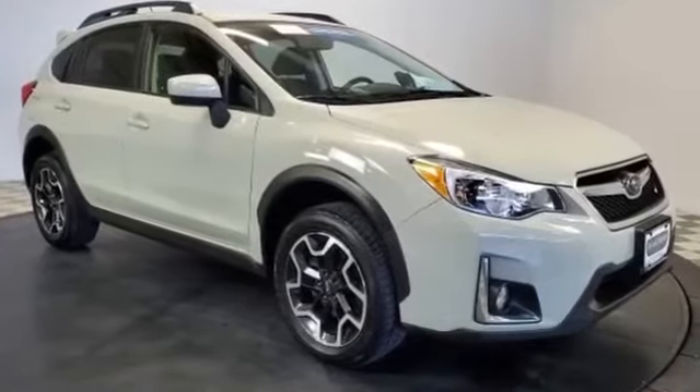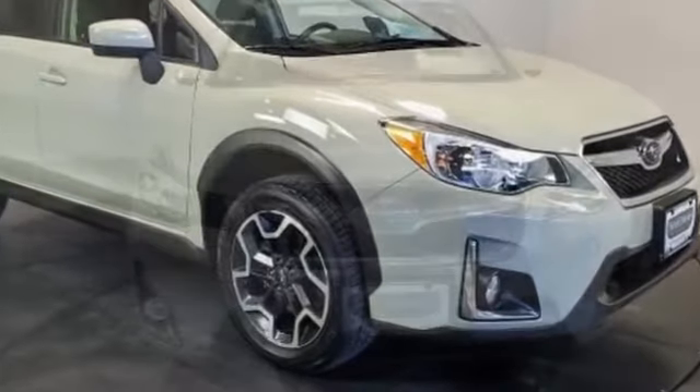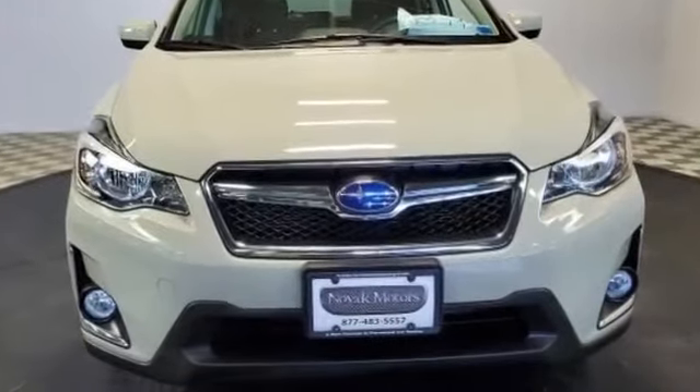2013 Subaru XV Crosstrek with less than 16,000 miles on the odometer. This station wagon presents an alternative to comfort and space.